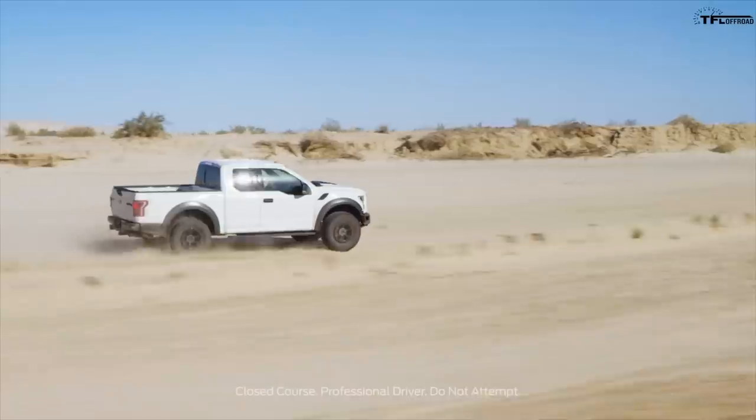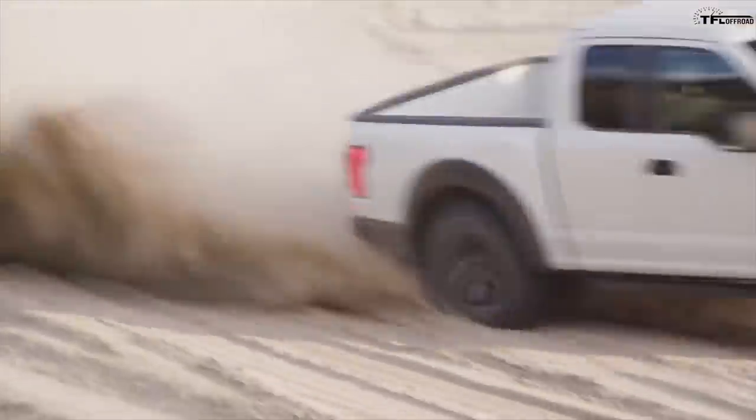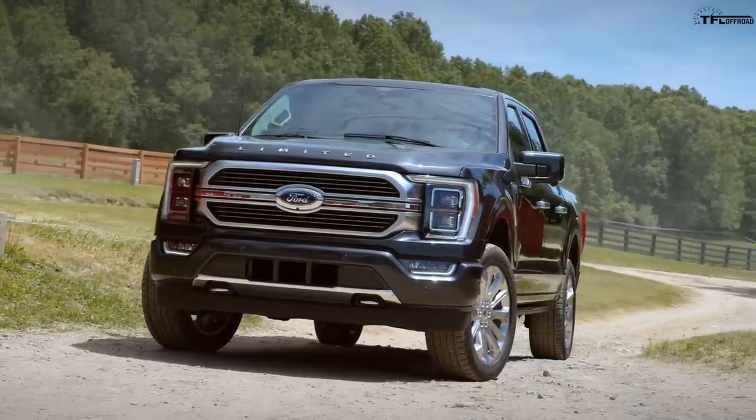This is why you're wrong — two words: current Raptor. All of those specifications are on the Raptor you can buy right now. But Ford just unveiled the new 2021 F-150, and usually there's a year between when the new F-150 comes out and when the Raptor comes out. We think Ford is going to roll out a brand new Raptor because they have to, because the TRX just laid down the law.